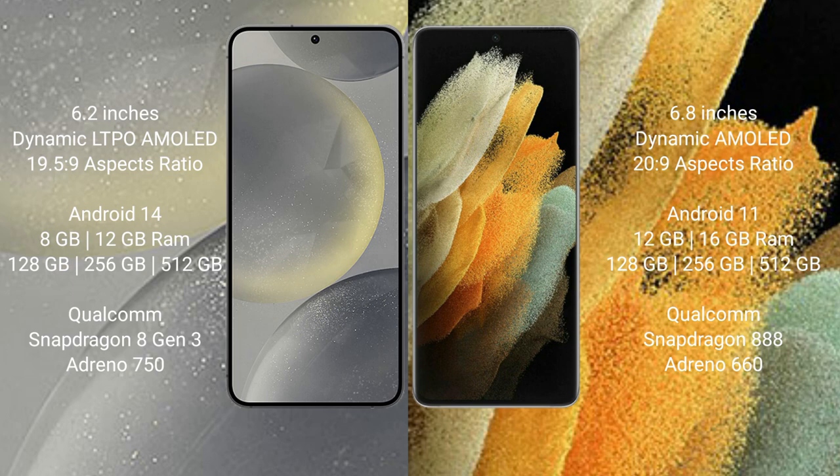The Samsung Galaxy S24 runs on the Android 14 operating system. The Samsung Galaxy S21 Ultra runs on the Android 11 operating system.